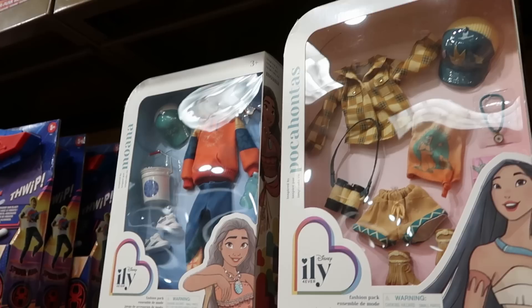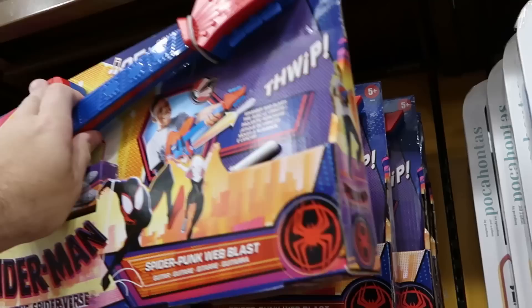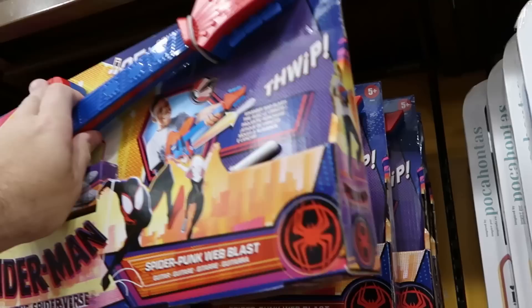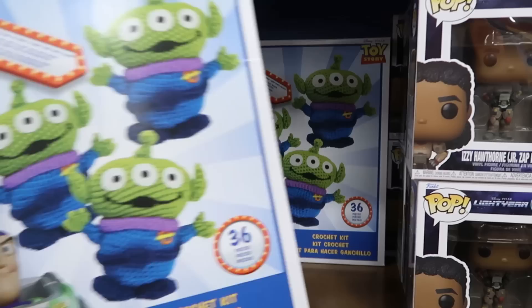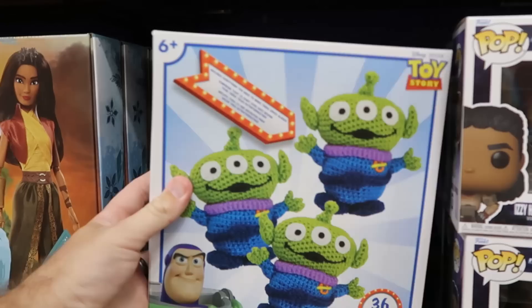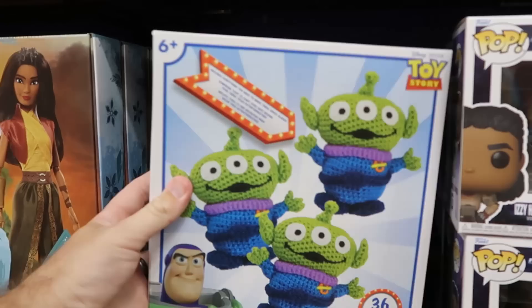Also from Spider-Man Across the Spider-Verse is this Spider-Punk Web Blast Guitar — it actually shoots darts and has 25+ sounds — $25. Some of the other offerings in the kids section: here's a whole crochet set — 36 pieces from Disney Pixar Toy Story, you can crochet your very own aliens — $10 from $20.